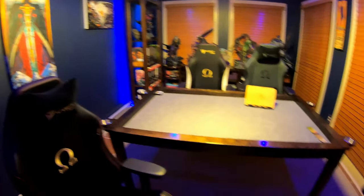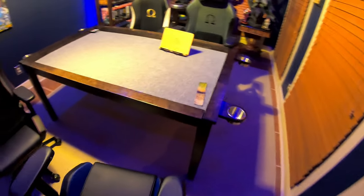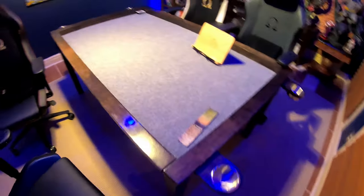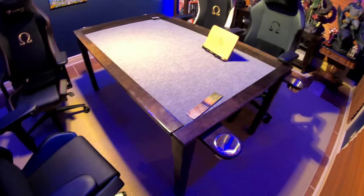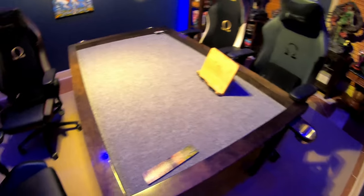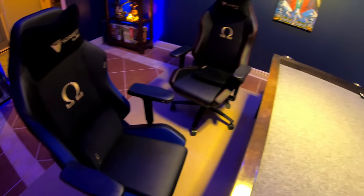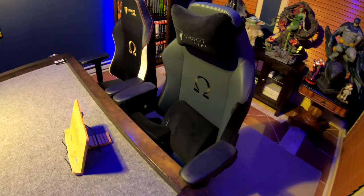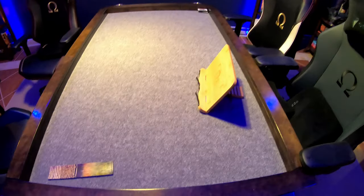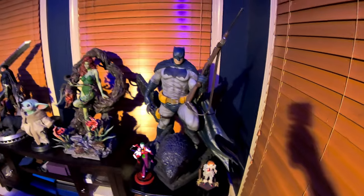Nothing really changed here — we took the lights out from under the BoardGameTables.com Jasper table because I had cord management issues and was tired of tripping over the cord. We've got the Secret Lab Omega chairs — four of them in blue, black, white, and gray. Love those chairs. Check out our table review if you haven't already.